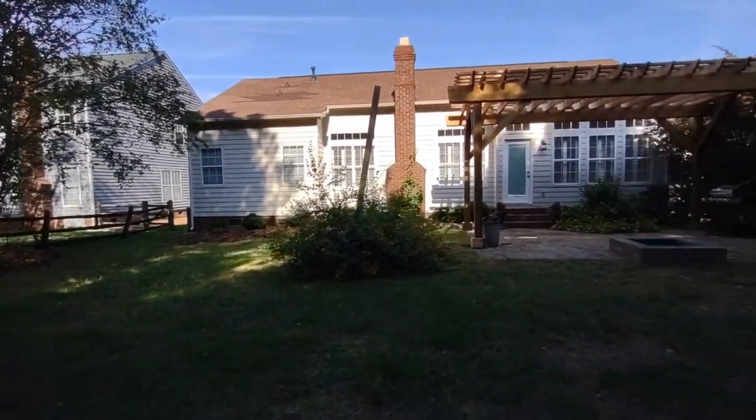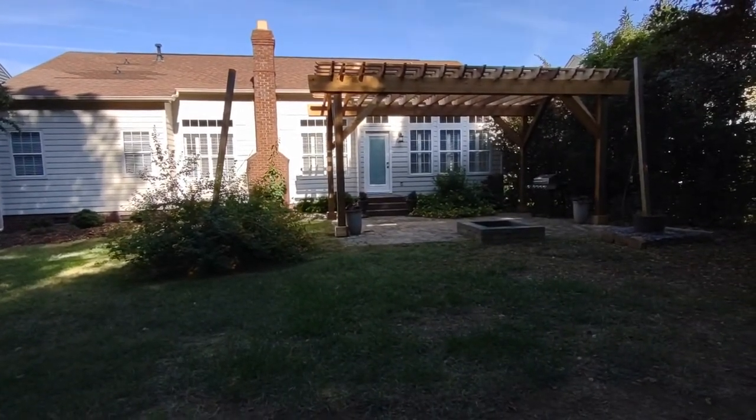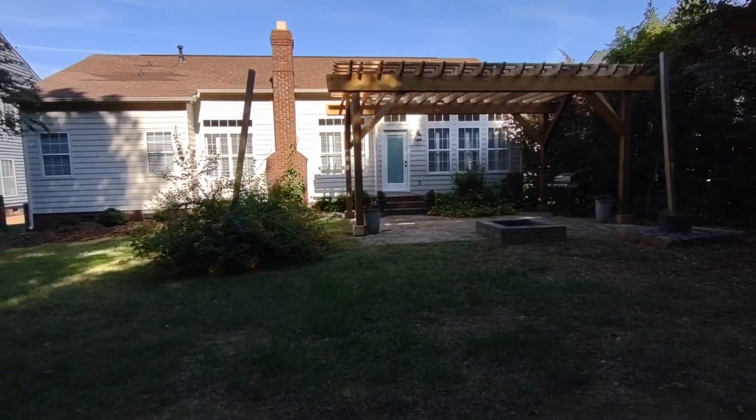For more information about this home, such as pricing, or to schedule a viewing, please visit our website at www.touchpointpm.com. Thank you!